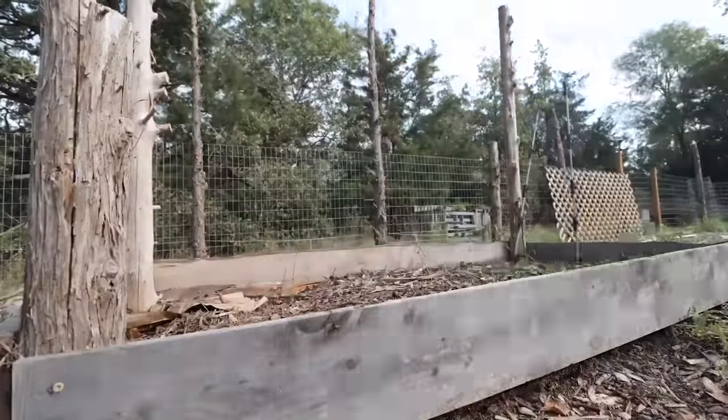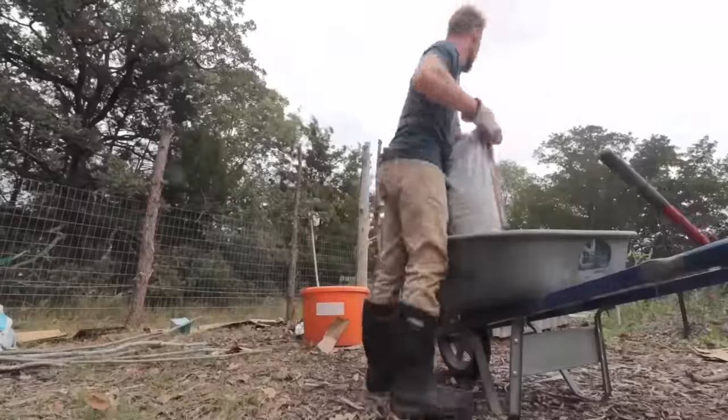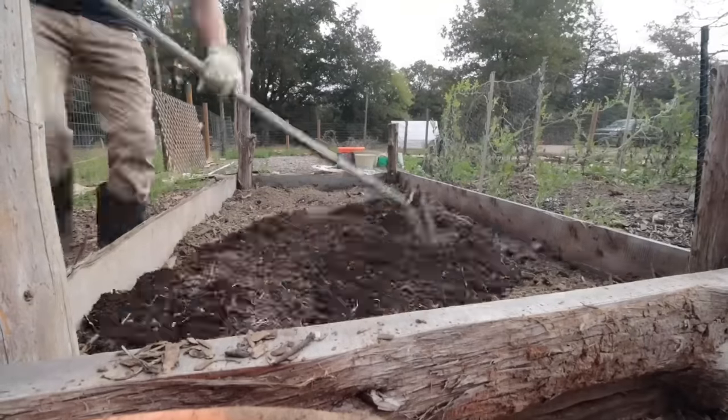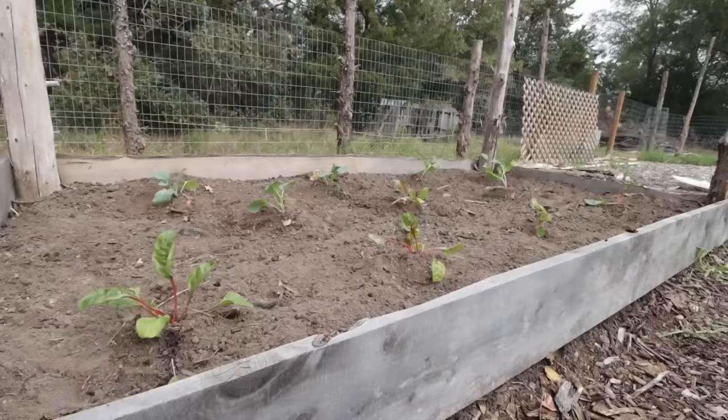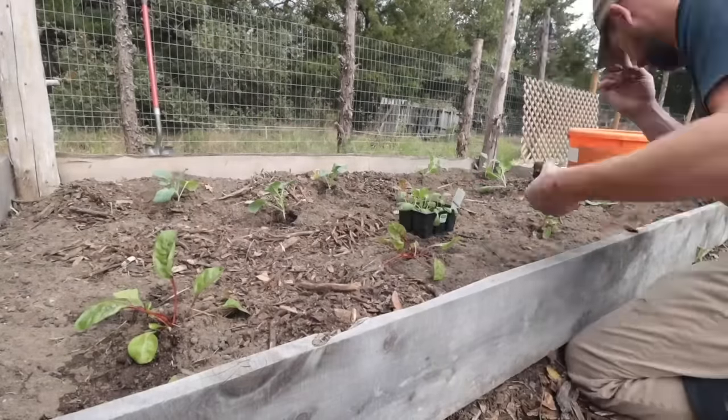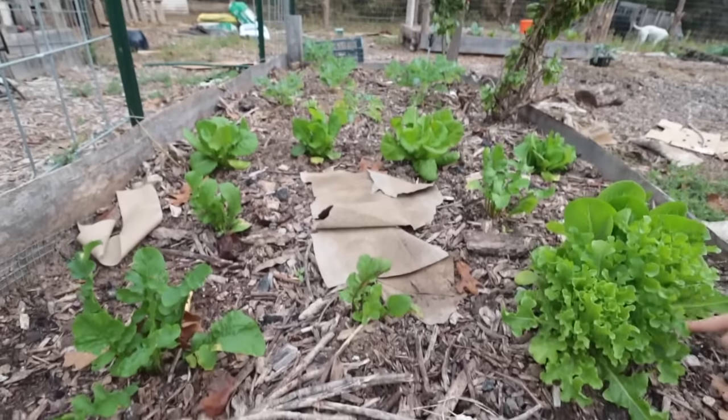Some purists insist on seeds — I insist on food. These starts are from the big box stores and a local nursery. They're in our four-by-eight beds with fertilizer and mulch on top, and this turned out to be a thriving source of food for us that winter.